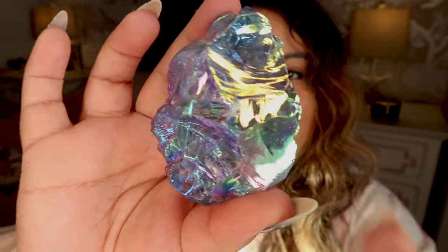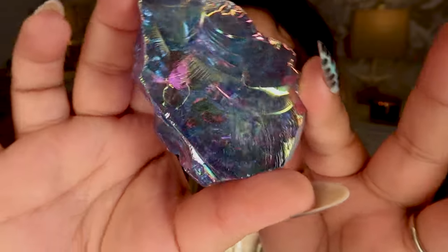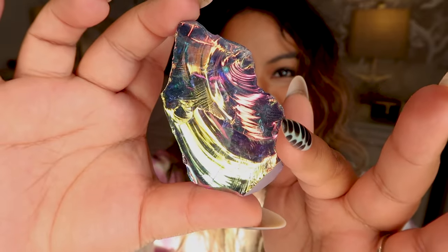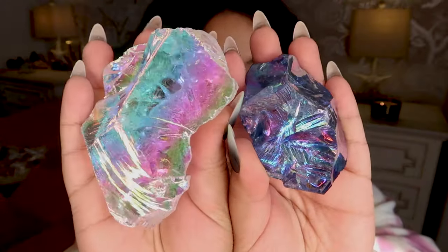If you hit this at the right angle — let me flip it over — you get this crazy green flash. Look at that! This is such a stunning piece. Just to show you these pieces side by side — wow, I love them so much. If you guys can get a raw chunk from the Crystal Fairy, do it.